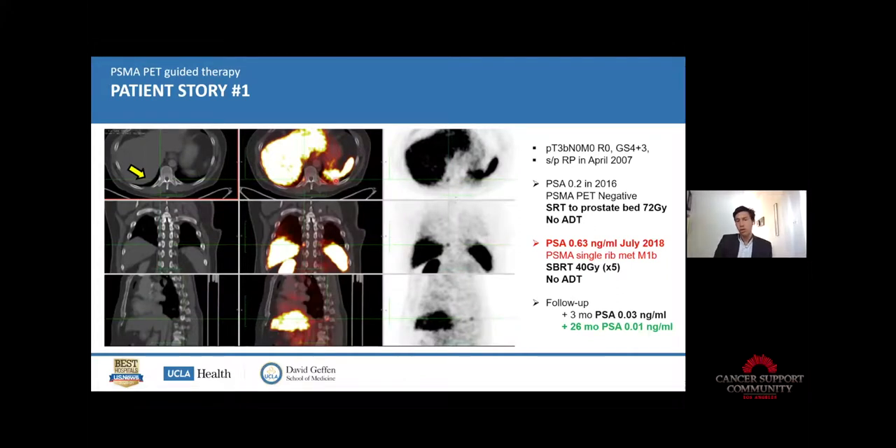Let me show two patient stories. This is the story of a patient who got surgery in 2007. Ten years later PSA started to climb at 0.2 — he got radiation therapy to the prostate bed with no hormonal treatment. But then PSA continued to rise to 0.6. We did the PSMA PET scan that detected a tiny rib metastasis. This was irradiated focally with radiation therapy and without hormonal treatment. Now after two or three years of follow-up, PSA is still undetectable. In that case it worked really well.